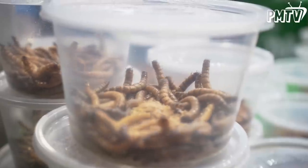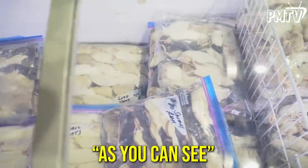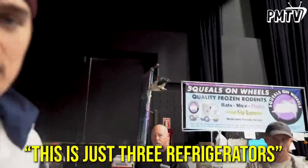So this guy's just selling cockroaches, crickets, mealworms, different kinds of silkworms. And I'm pretty sure there's definitely a fridge in here that's just filled with dead rats. All these snakes got to eat. And where do you buy snake food? Frozen rats. This is just three refrigerators filled with frozen dead rats, mice, and probably some rabbits too.